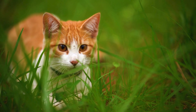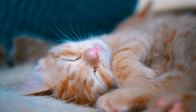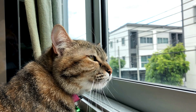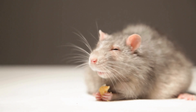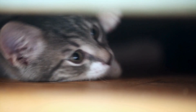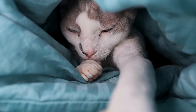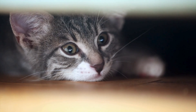Each whisker is rooted much deeper in the skin than regular fur, and is surrounded by a rich bed of nerve endings and blood vessels. This makes them exquisitely sensitive to even the slightest touch or change in their environment. A cat can detect a change in air current as minimal as a breeze through an open window, or the soft footsteps of a mouse. A cat's whiskers are roughly as wide as their body — so if the whiskers fit, the cat fits — a built-in measuring tape for squeezing through the tightest spots.